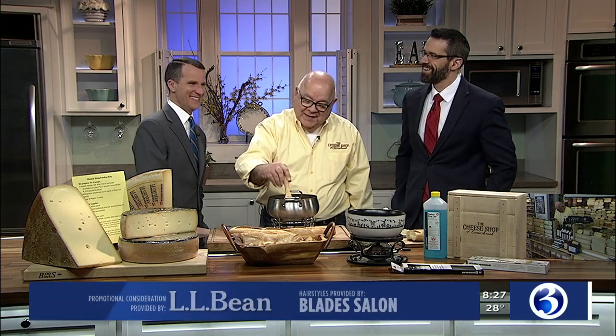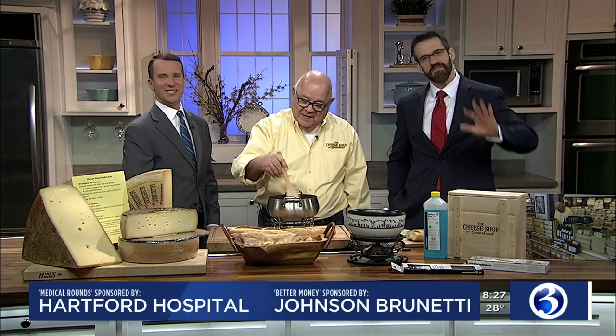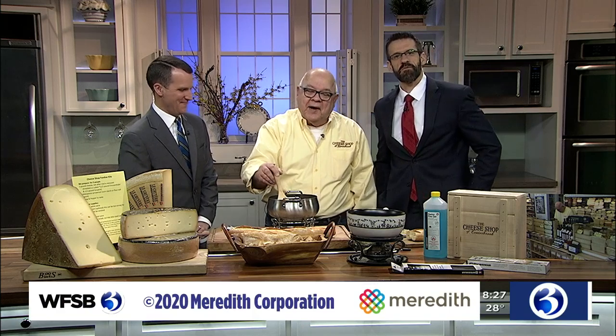We appreciate you coming by this morning, Paul, from the Cheese Shop of Centerbrook — thank you for doing this cooking. We're going to give it a taste right after we say goodbye. Thanks for joining us, everybody. Bye-bye, have a great day. See you next weekend.